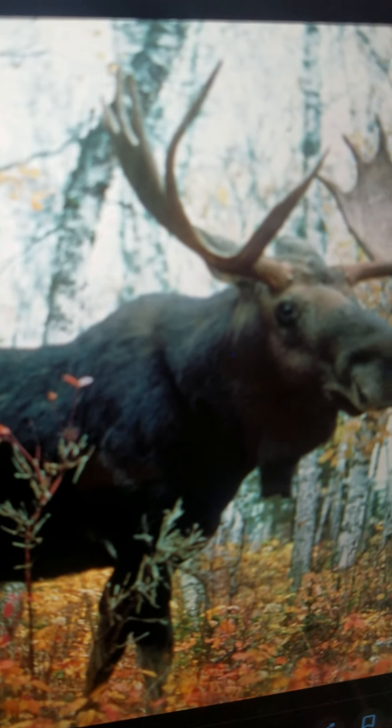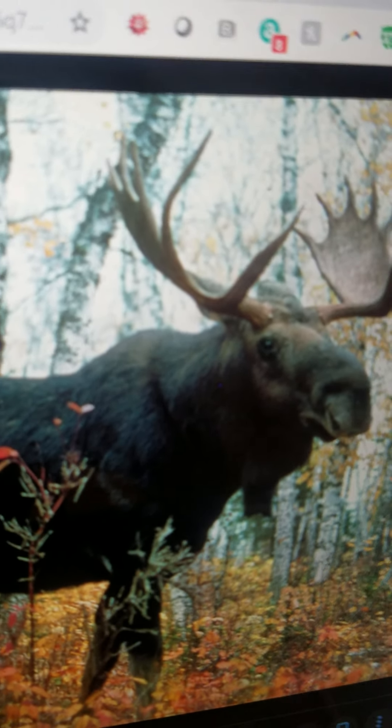Moose. It is the largest deer. It has got big antlers. It lives in North America. It eats grass. And it can run very fast.